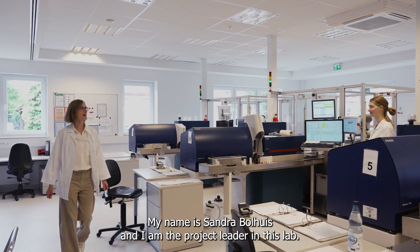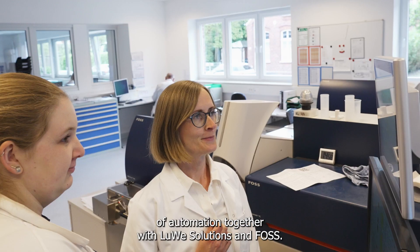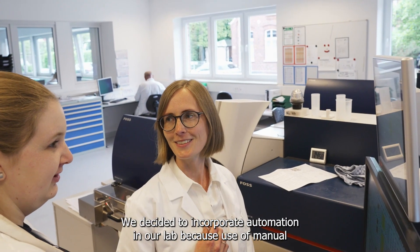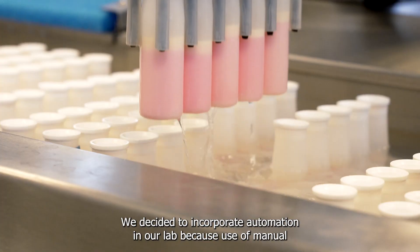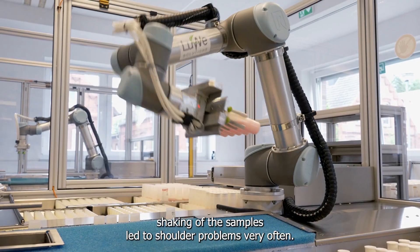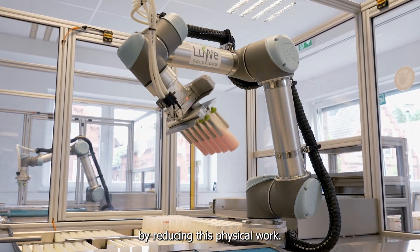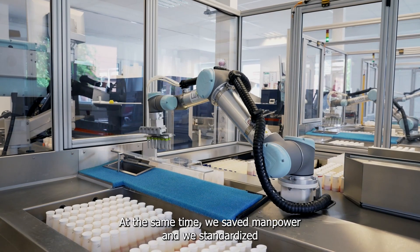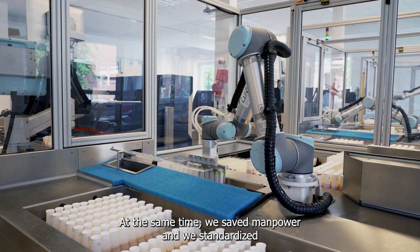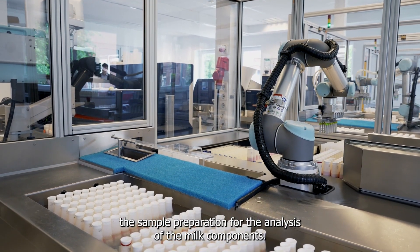My name is Sandra Bolhus, and I am the project leader in this lab. I worked for many years on this project of automation together with Lugo Solutions and FOSS. We decided to incorporate automation in our lab because manual shaking of the samples led to shoulder problems very often. We wanted to maintain the health of our employees by reducing this physical work, and at the same time we saved manpower and standardized the sample preparation for the analyzers of the milk components.